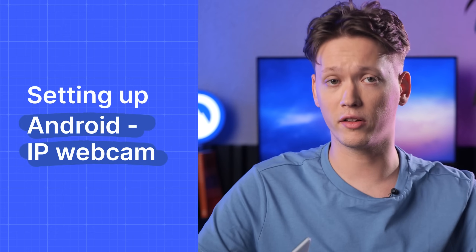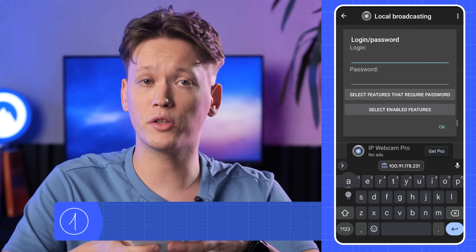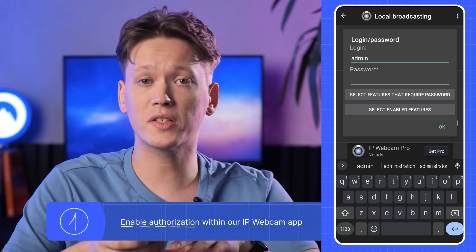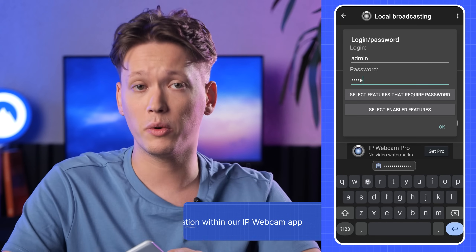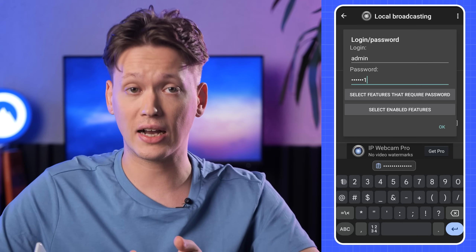I'm going to start with our Android phone. We've got the NordVPN and security cameras apps already installed on it. We will be using an app called IP Webcam, but any other app that turns your Android device into an IP camera should work too. If you need step-by-step instructions, be sure to check the video description for links to our documentation. It's crucial to stay on the safe side of things, and that's why we're going to enable authorization within our IP Webcam, because by default the app doesn't require credentials to access the stream.